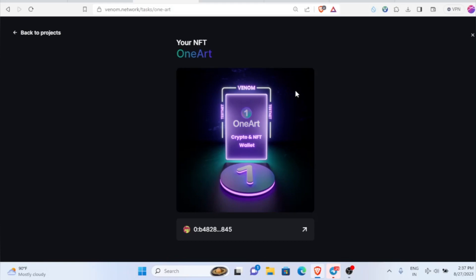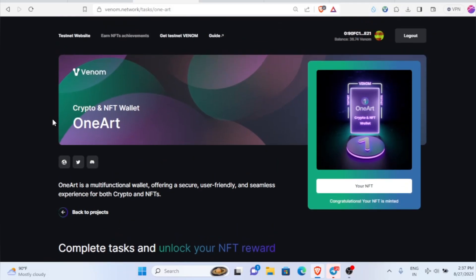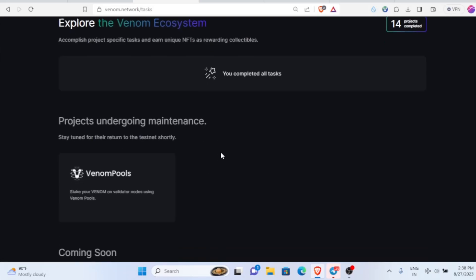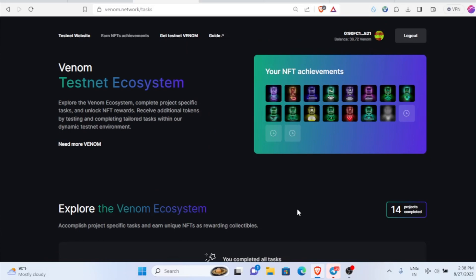Your NFT got minted successfully. Close this and head back to the project page. Overall, 14 projects have been completed now. In the future, if more projects come on board, I'll make a video for sure.